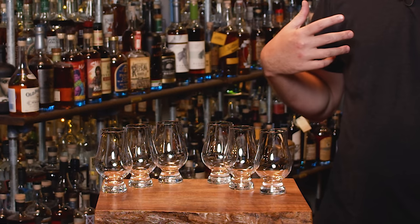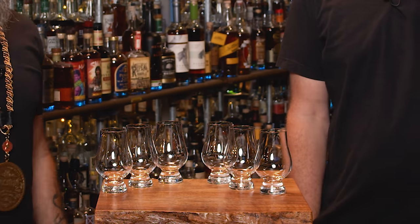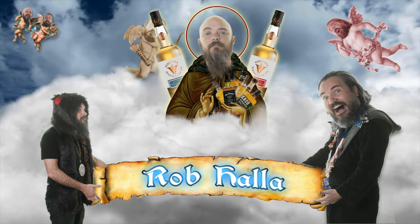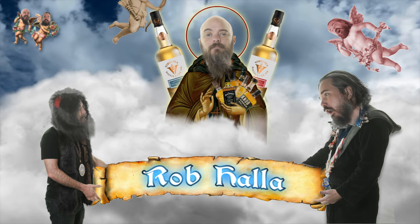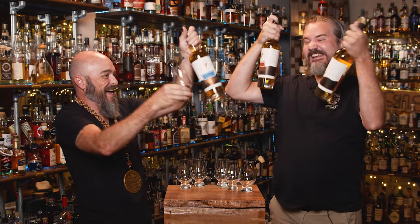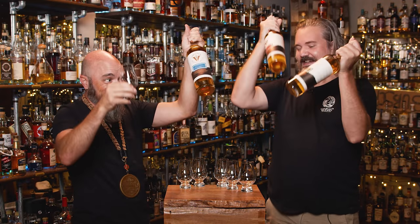We have a whiskey today. Whoa, that's a lot of glasses. It must be Rare Whiskey Friday. It is Rare Whiskey Friday. Thanks to Rob Holla — patron saint — but hang on, I forgot bottles. Yeah, you gotta do this. Here they are. The triumphant name.